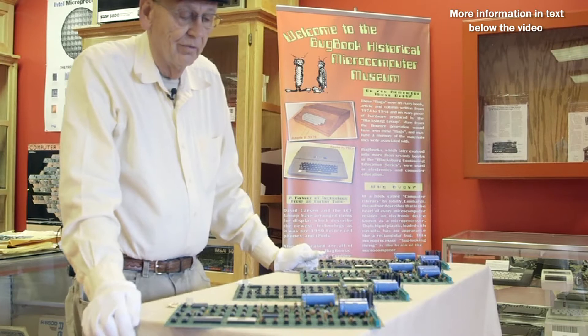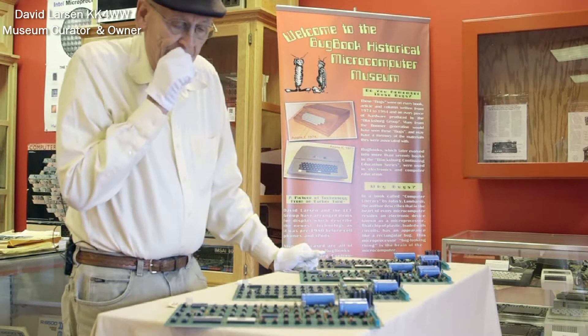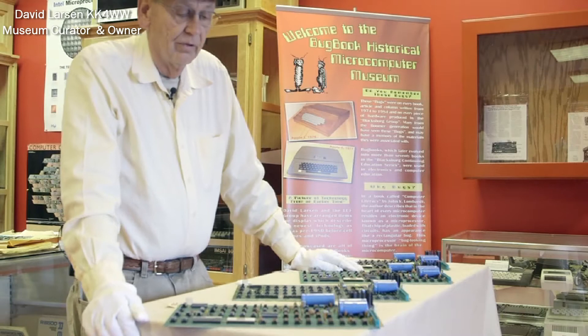We don't keep them here in the museum — we keep them in the bank vault downtown at the bank. But I brought them out today for the photo shoot. And people always ask, how did you acquire four Apple I computers?